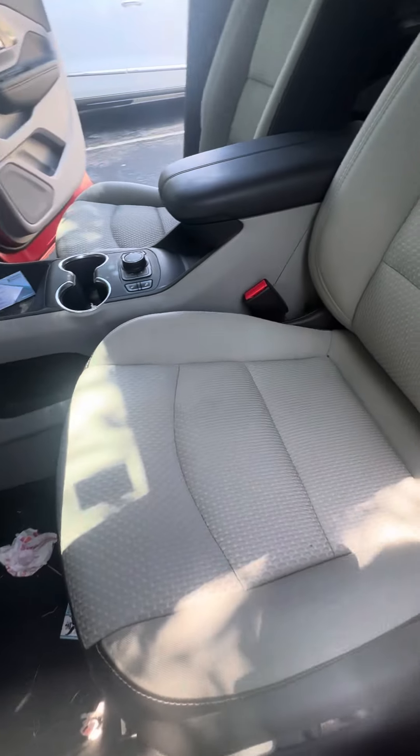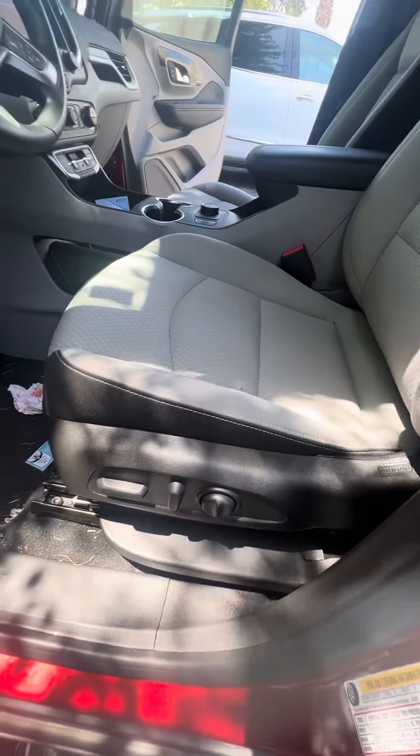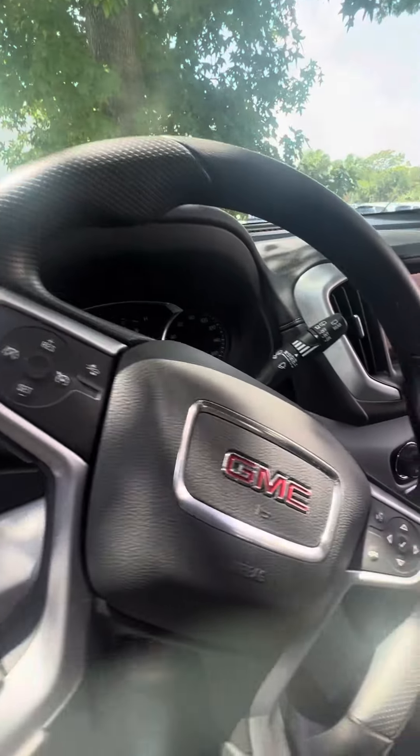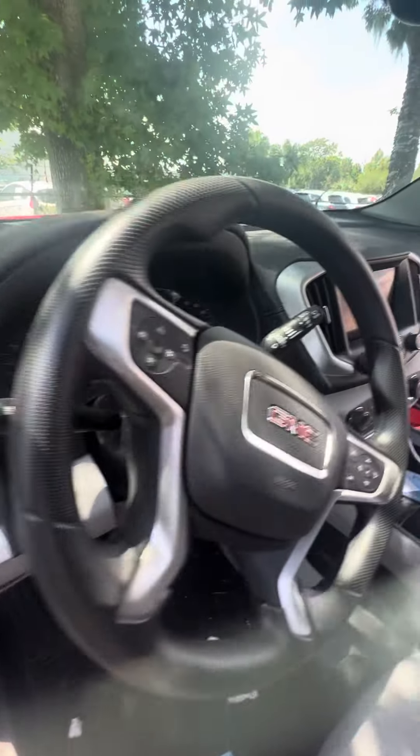Now we get to the driver's seat, which gets used the most — no rips, no tears, no damage to the seats. Power seats with lumbar support, collision alert, controls on the steering wheel. Beautiful vehicle, automatic bright lights, push to start.